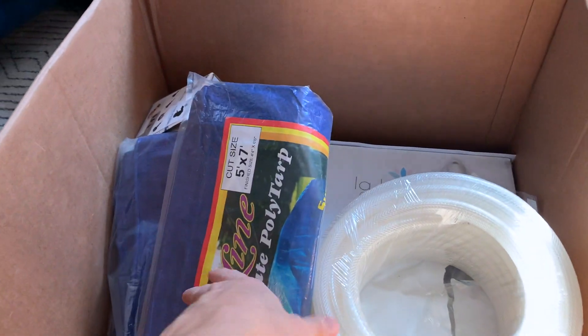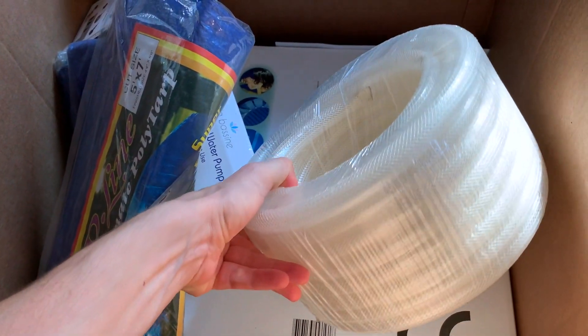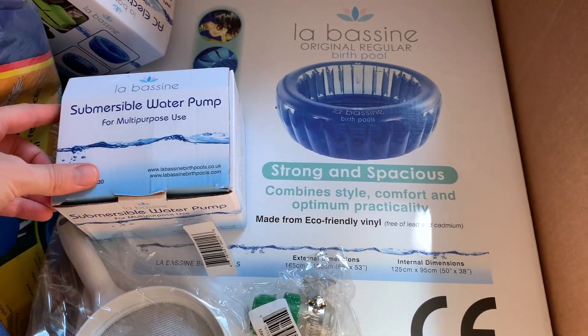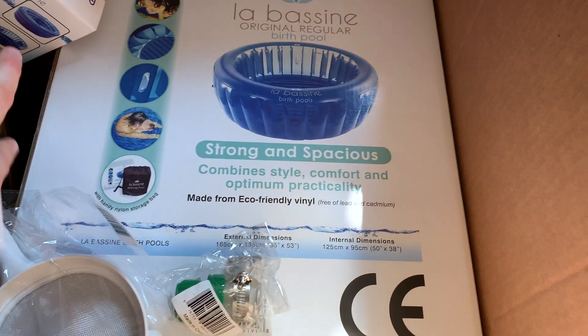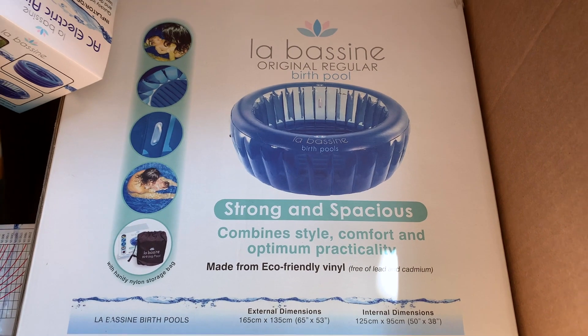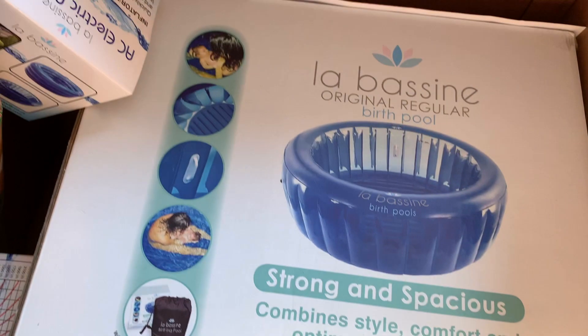We got the La Bassine in the mail — it comes with a submersible water pump and eco-friendly vinyl. Strong and spacious with combined style, comfort, and practicality. Next up to set the scene, I'm going to be using candles. A lot of mammals go into dark, cave-like areas to give birth, and I reckon I will want things to be kind of dark and calming. Candles sound like they would really support that kind of environment. I'll have a few on hand and ask my husband to get them going to create the atmosphere.